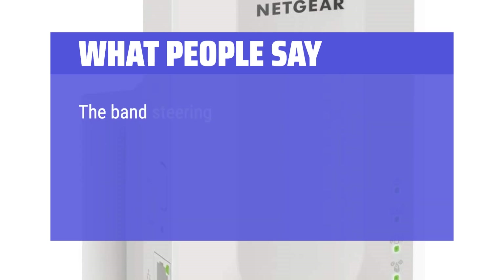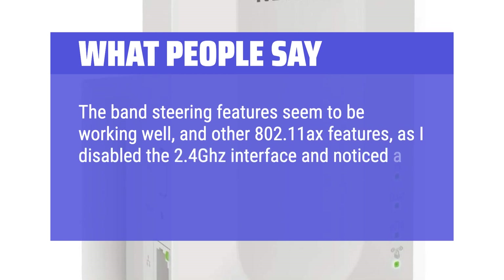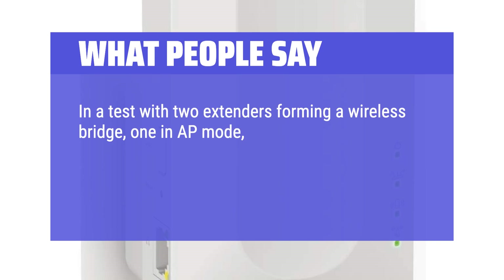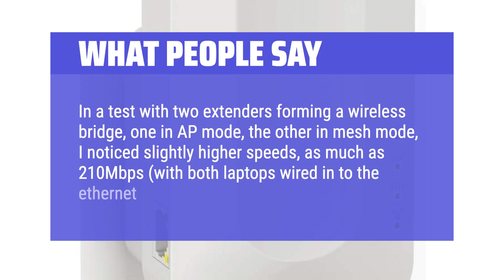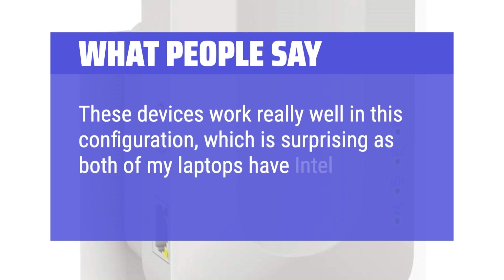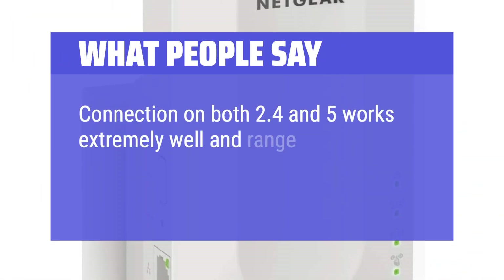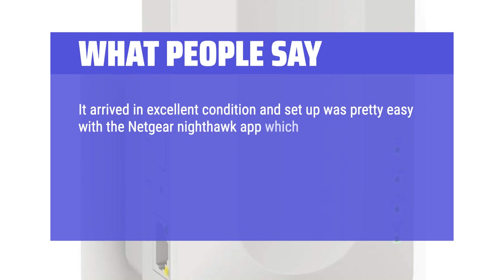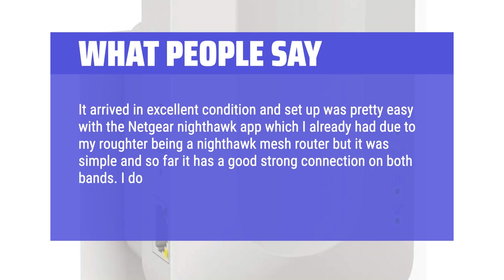What people say: The band steering features seem to be working well, along with other 802.11x features — I disabled the 2.4GHz interface and noticed a drop in speed of about 20 Mbps. In a test with two extenders forming a wireless bridge, one in AP mode and the other in Mesh mode, I noticed slightly higher speeds of as much as 210 Mbps with both laptops wired into the Ethernet ports. Connection on both 2.4 and 5GHz works extremely well and range is excellent. Setup was pretty easy with the Netgear Nighthawk app, and so far it has a good strong connection on both bands. I do recommend this item.